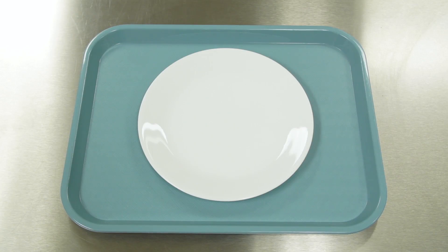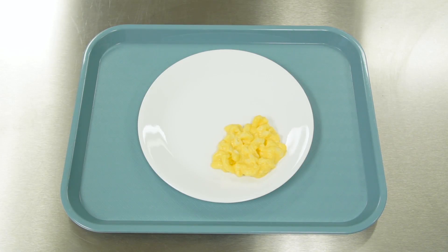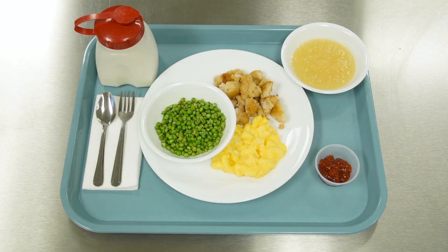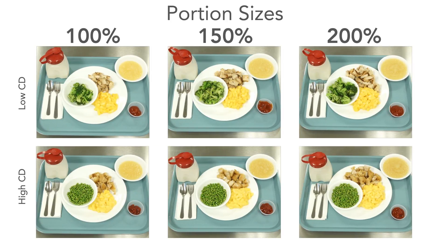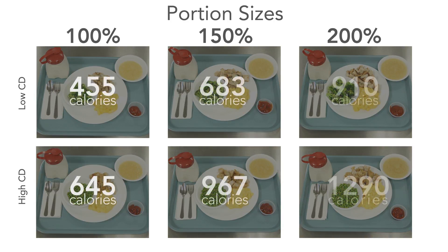The higher calorically dense meal was a higher-fat macaroni and cheese, chicken nuggets, sweetened applesauce, peas, sweetened ketchup, and whole milk. We served a 100% portion size or a reference portion size, and we increased the portion size of all the foods by 50% to get our next two portion sizes. What we found was that increasing the portion size of the meal and increasing the caloric density both increased calorie intake, and these effects combine to increase calorie intake by 80%.